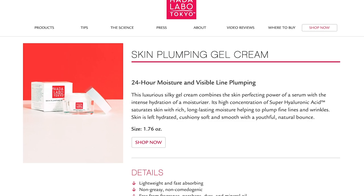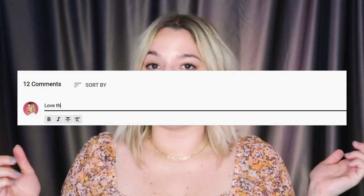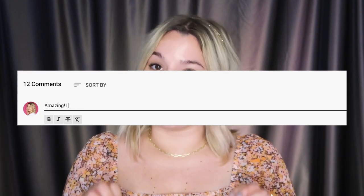The third product is the Hada Labo Skin Plumping Gel Cream. It's another pricier option at about $23 for 1.76 fluid ounces. However, it gets rave reviews and is infused with hyaluronic acid and collagen, which I love — it's going to make your skin look really plump on the surface. This one is honestly high up on my personal wishlist, so if you've used it I'd love to hear your opinion in the comments below.